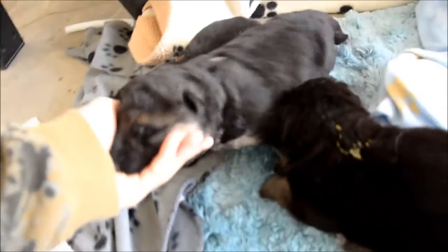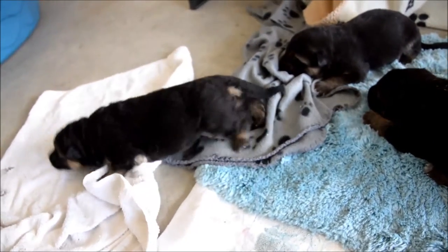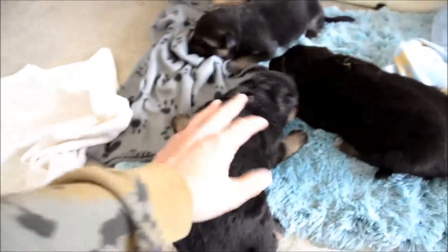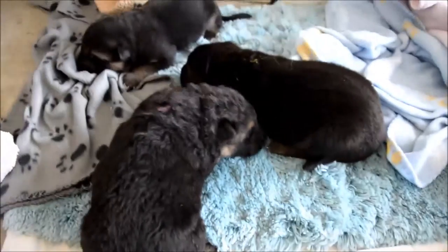Are you hungry, baby girl? Hey? I think she's hungry. Trying to find mom here. She says enough of these pictures and videos. Until next time, we'll be righting.